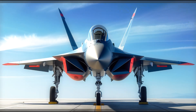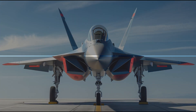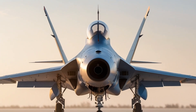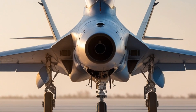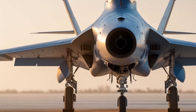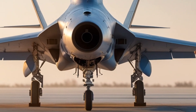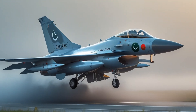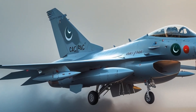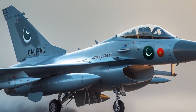Block 3 represents a significant leap, including an active electronically scanned array (AESA) radar, infrared search and track (IRST), advanced helmet-mounted display, better stealth characteristics, and integration with 5th generation weapons systems. Block 3 positions the JF-17 as a 4.5-generation fighter, competing with more expensive jets like the Gripen or even the F-16.